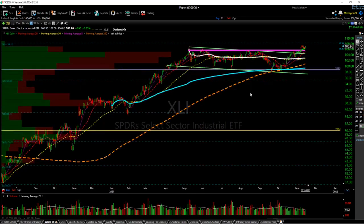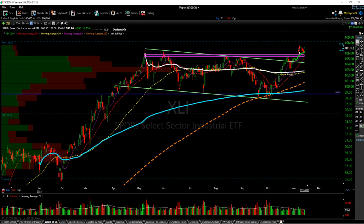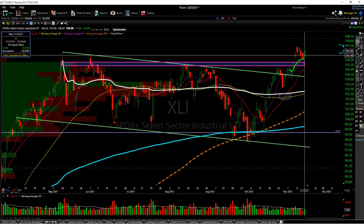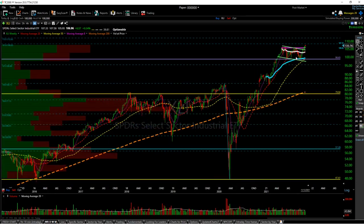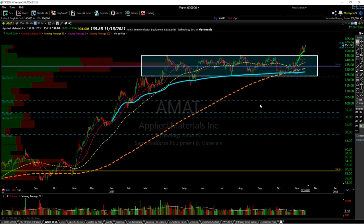Next is XLI — looking very similar here, a nice bull flag setup. We hit a resistance and I thought we might come into the support zone, but we didn't get that deep. We had a nice little consolidation and then a gap-and-go. The month-to-date anchored VWAP is now curving upwards and holding as support, which also lines up with the old all-time highs. As long as we can hold this area, I think a rally to the 108 to 110 area would be very likely. If you look at the weekly, this is not a chart I really want to be shorting — it's a very, very nice bull flag setup. And that's it for the weekend review.